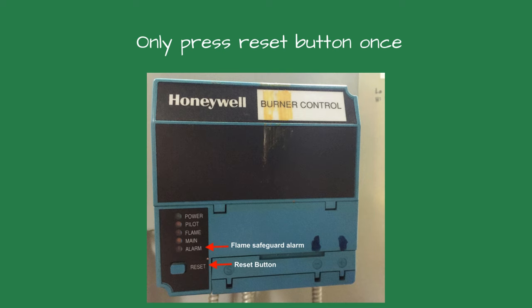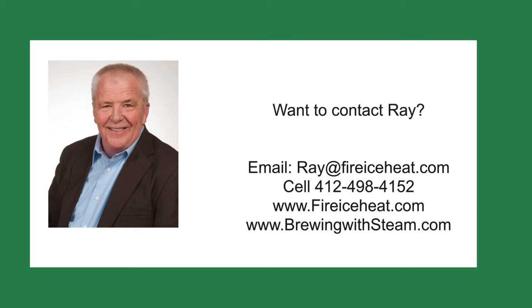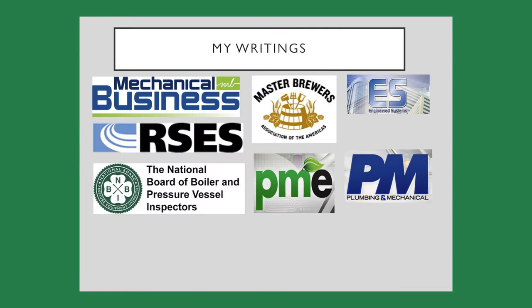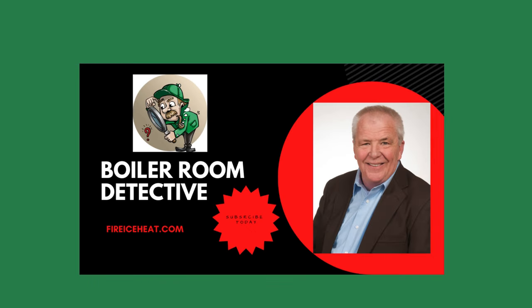If you would like to contact me, my contact information is on screen. I have two websites: BrewingLiveSteam.com, focused on steam systems for breweries and distilleries with a monthly blog about steam issues, and FireIceHeat.com, my company's website showing our capabilities. I have authored 12 books on boilers available on Amazon, and my technical articles are included in various industry publications. Thanks for stopping by Boiler Room Detective — I'll see you on the next case.